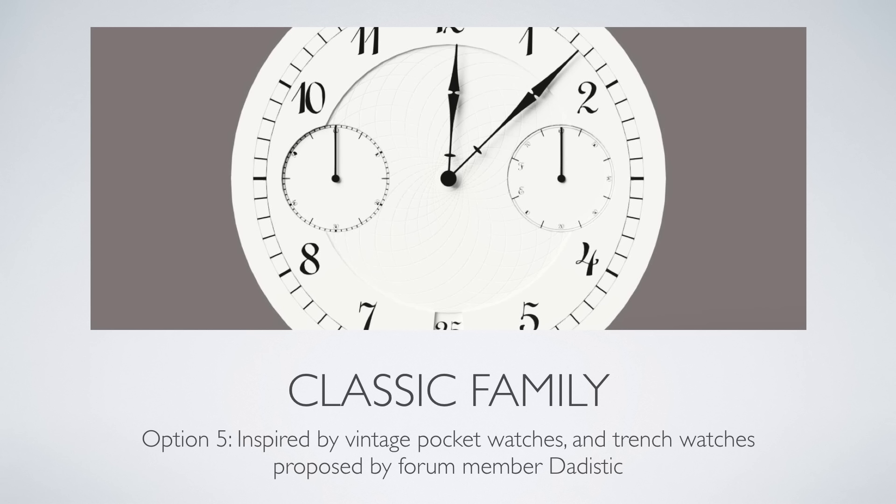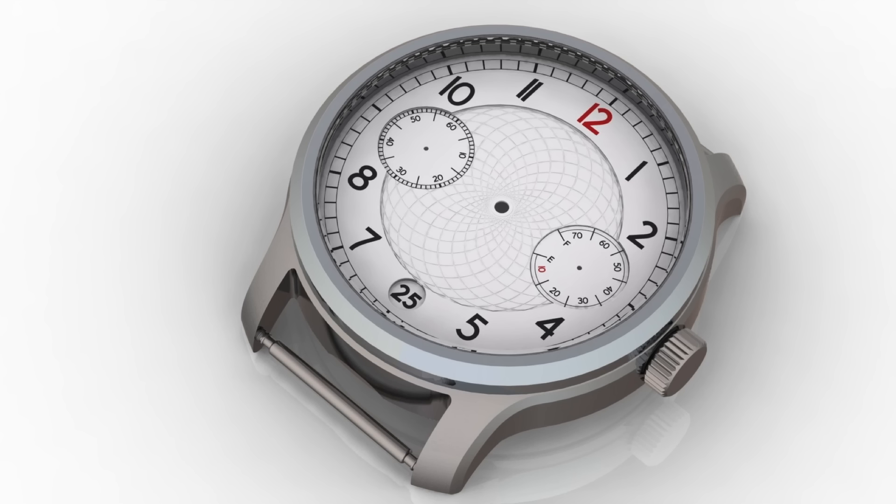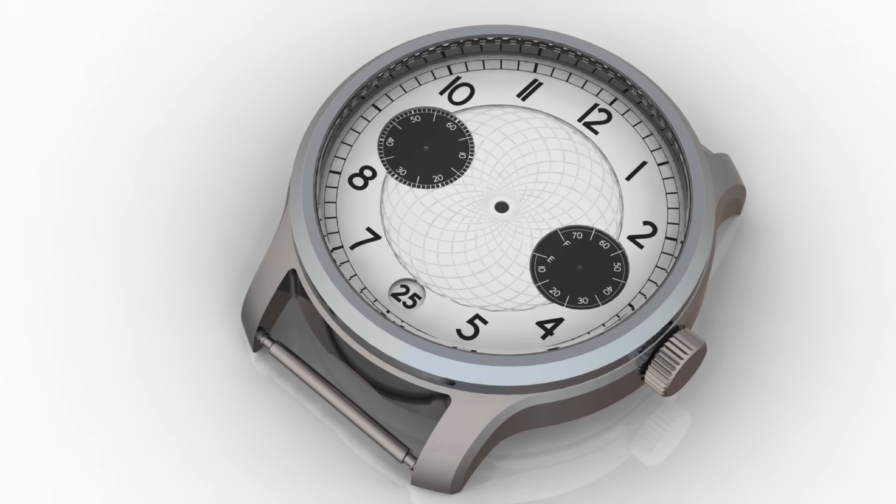Option 5 is inspired by classic pocket watches. This one has a red 12, very much like the pocket watch of the 1900s, and still with the Spyrograph engraving — or here is an example with a reverse panda dial.